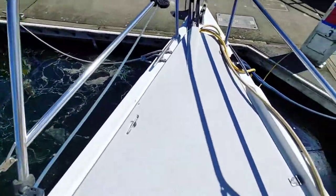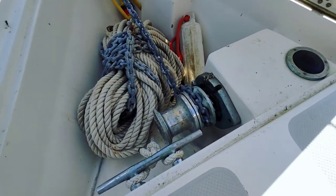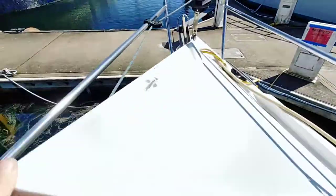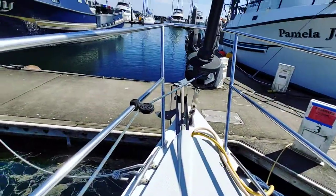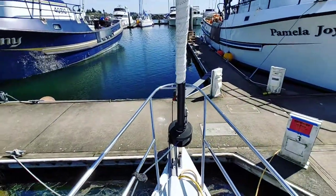Down here you've got the chain locker and an electric windlass. It's in good shape; the chains have a little bit of rust on them but they're really in fine shape. You can see this blue line right here — this is brand new running rigging.